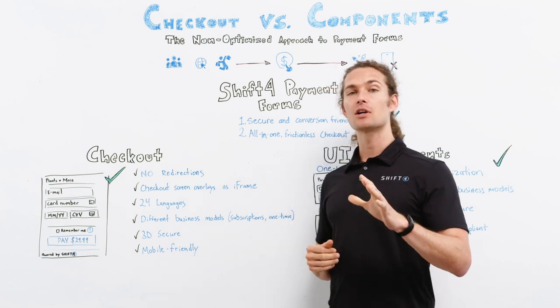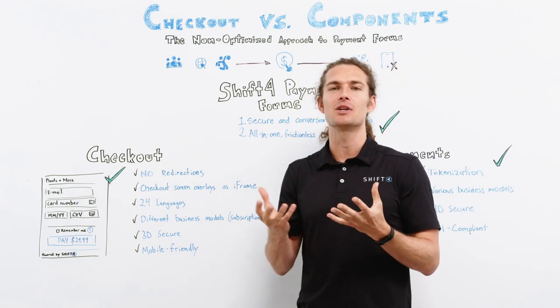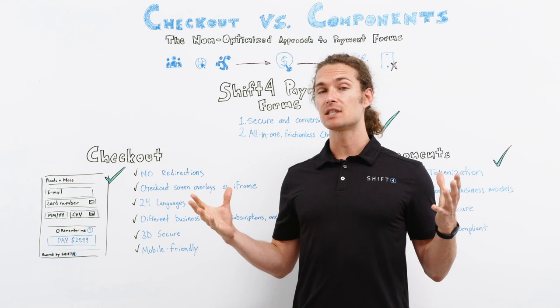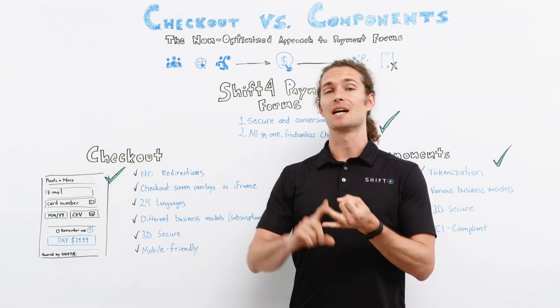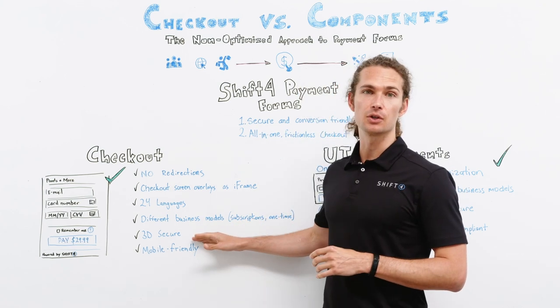We offer our checkout in 24 languages, giving your customers that local shopping experience we all love and crave. It supports different business models such as subscriptions and one-time payments, and it's equipped with a 3D Secure feature.